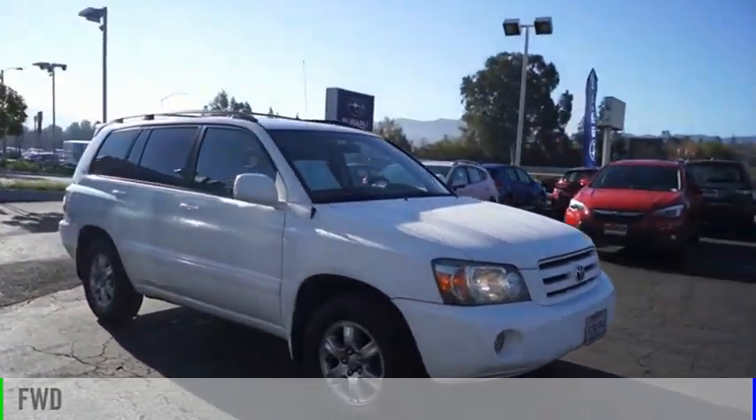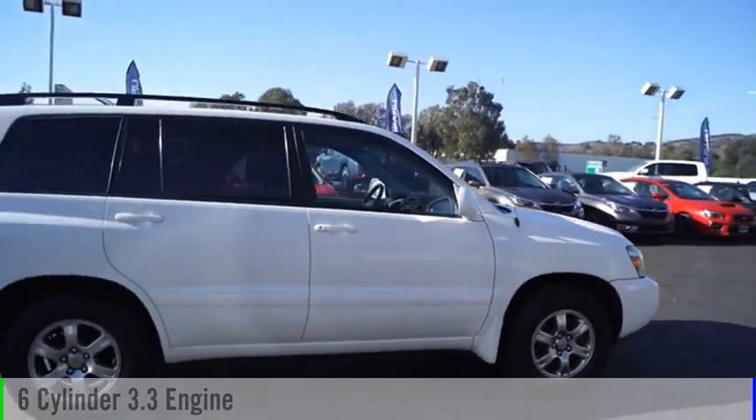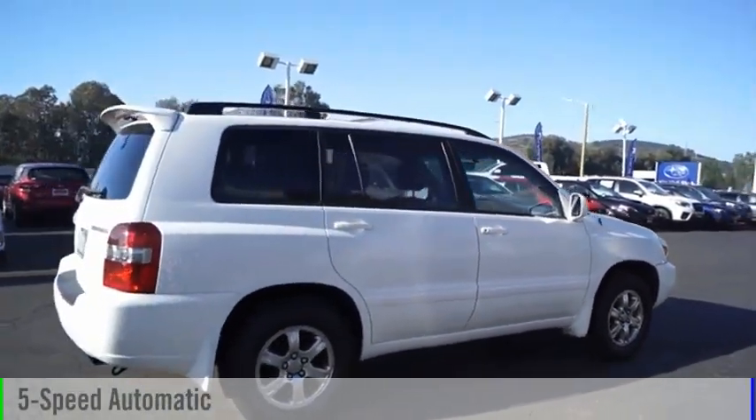This vehicle is powered by a front wheel drive, six cylinder, 3.3 liter engine and comes with a five speed automatic transmission.